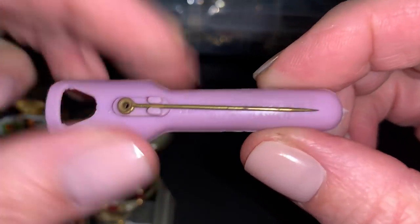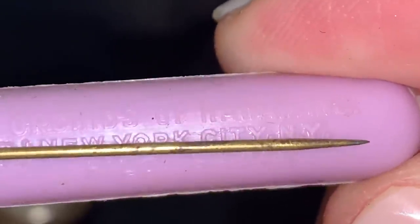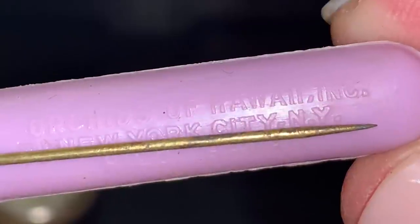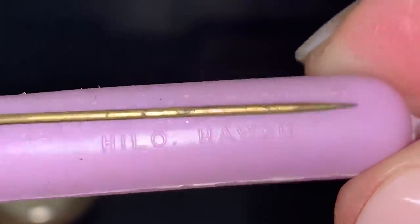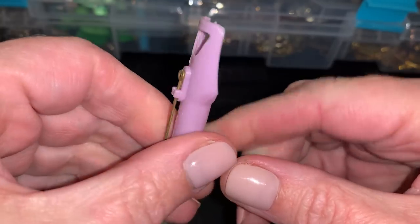I think this is to put flowers in. And — oh, from Hawaii. Wait, what? Orchids of Hawaii, Inc., New York City, New York. Hilo, Hawaii. Hmm. That's interesting.